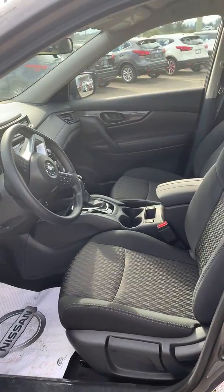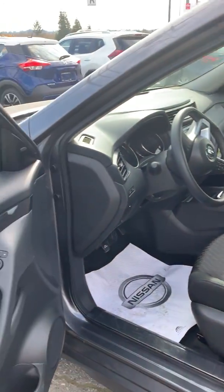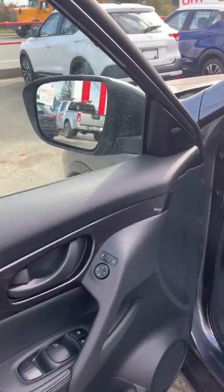Nice outside look of it. On the inside, you have zero gravity seats that go up or down, and also go forward and back. All your power options for your windows, mirrors, and locks.